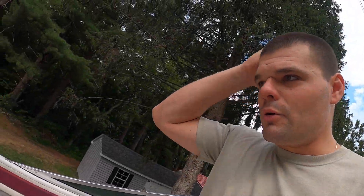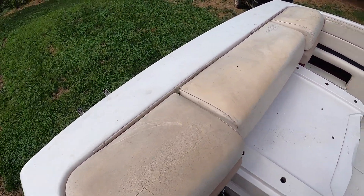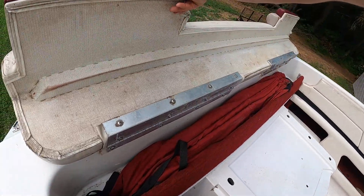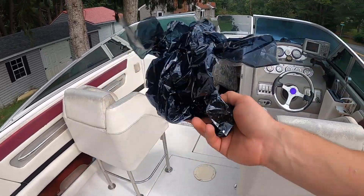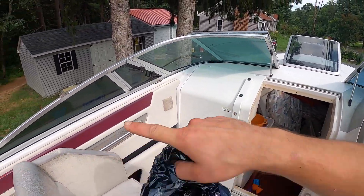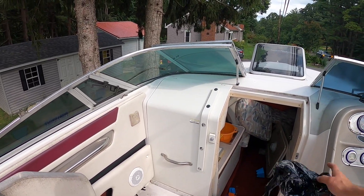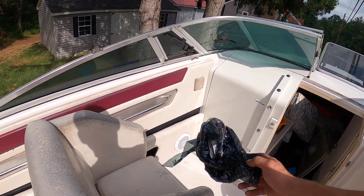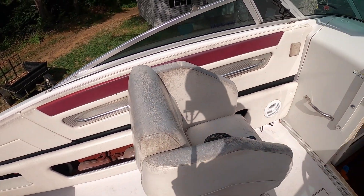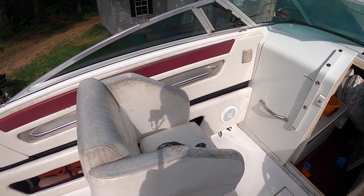It has a brand new 502 cubic inch V8 — it's a 454 bored out, I don't know if that's 30 or 40 over, but it's a pretty big bore. This pops out — got the bimini top, which is nice. I already started doing a little bit of work; I got the tint off one window so far. The tint is unfortunately completely shot, so I'm not sure if I'll put tint back on.